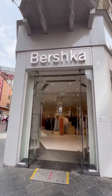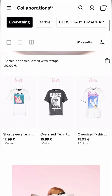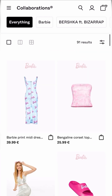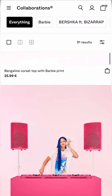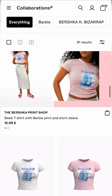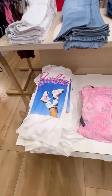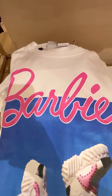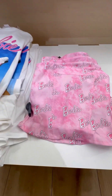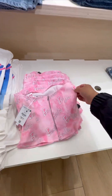Our next stop is Bershka because I saw online they had a whole bunch of different things, but unfortunately the store on Nieuwendijk had nothing left — they were sold out. They told me to walk over to the other Bershka store on Kalverstraat, so I did. They only had two items left: this t-shirt and this little cute corset-type zip-up top.